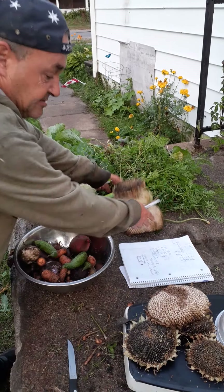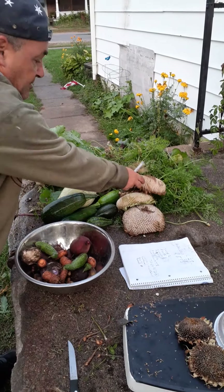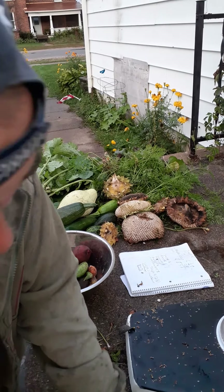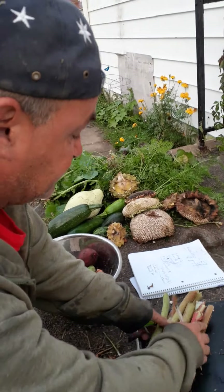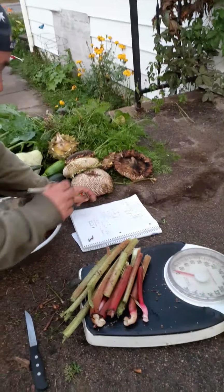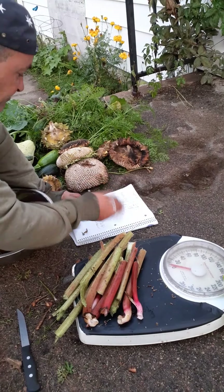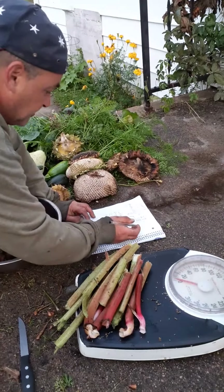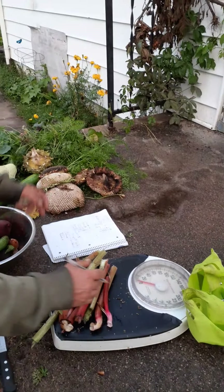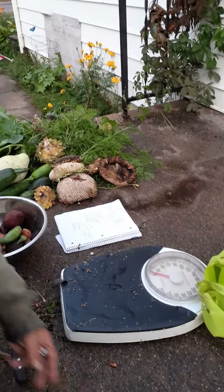And then we'll do the last of the rhubarb. I was surprised there's any left after the jungle growing over top of it — it still grew back even after going to seed. That's at 4 pounds, you can see it clear as day. 4 pounds on the rhubarb. Not too bad.